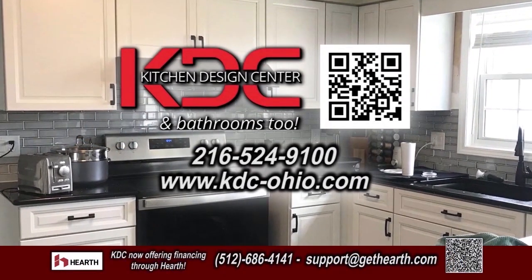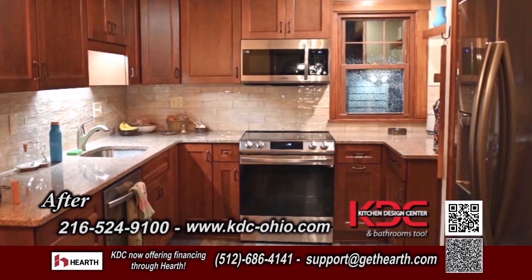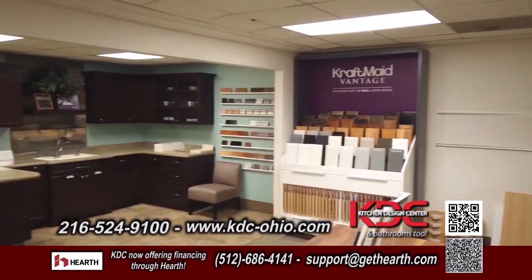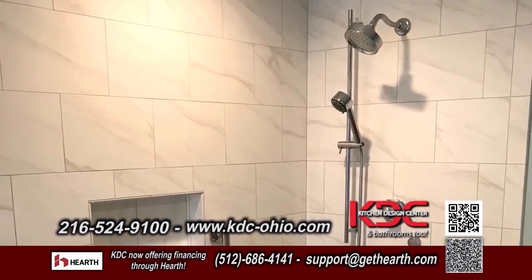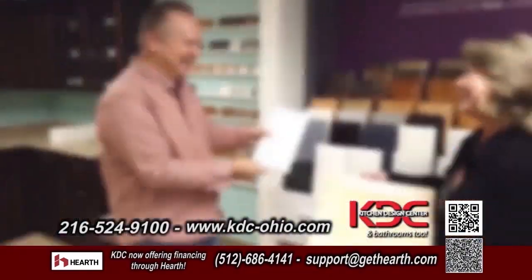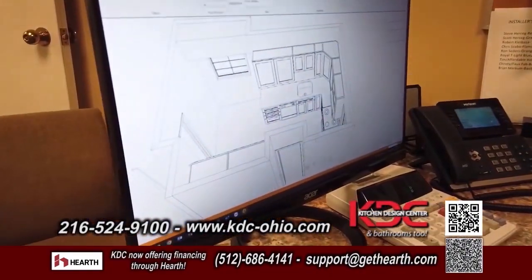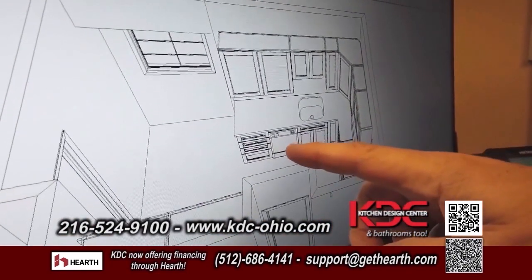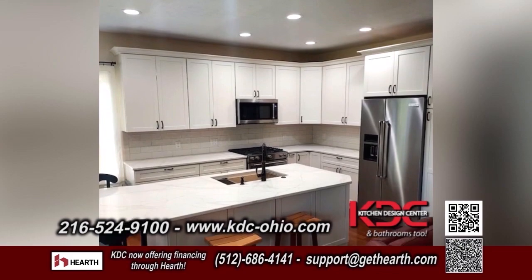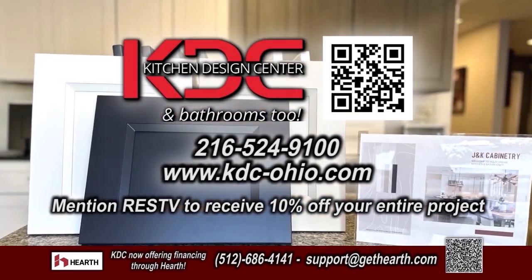Kitchen Design Center has been the go-to destination for homeowners looking to turn their kitchen dreams into reality. One of the key advantages of working with Kitchen Design Center is their ability to handle all aspects of the remodeling process, from plumbing, electrical, drywall installation and cabinet installation. At Kitchen Design Center, they understand that every homeowner has a different budget and vision for their dream kitchen. That's why they offer factory direct pricing, allowing you to get the best value for your money. Mention RESTV to receive 10% off your entire project.